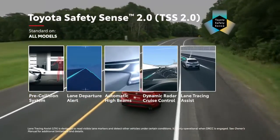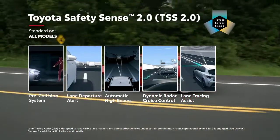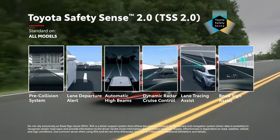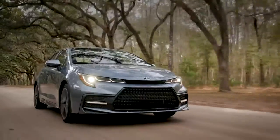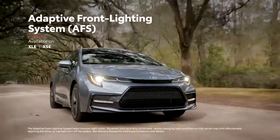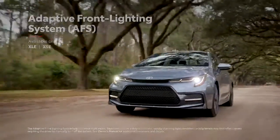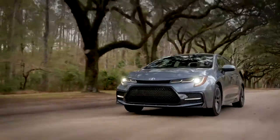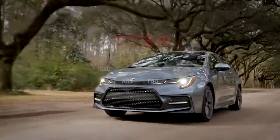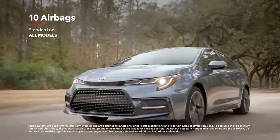TSS 2.0 also features lane tracing assist, which can provide constant steering input to help keep Corolla centered in its lane, as well as road sign assist, which displays certain road signs on the instrument panel for added awareness. Select models are also available with an adaptive front lighting system that moves the headlights when cornering for enhanced visibility. Corolla also features Toyota's signature Star Safety System, as well as two additional rear side airbags for a total of 10 airbags mounted throughout the cabin.